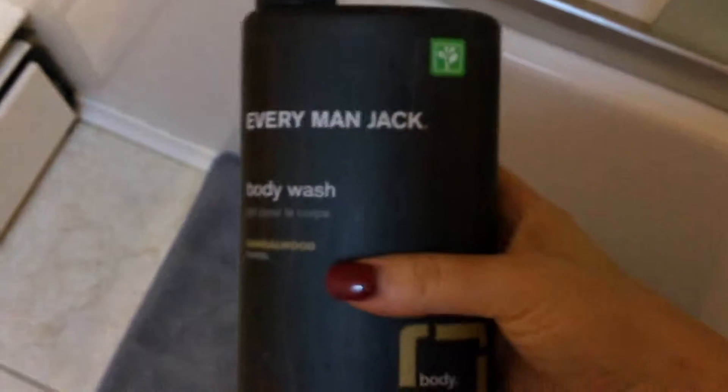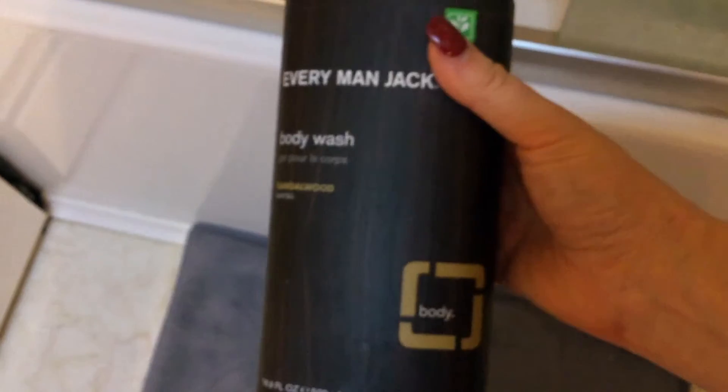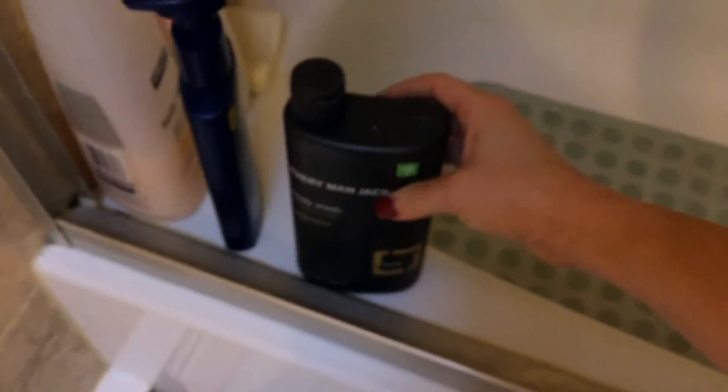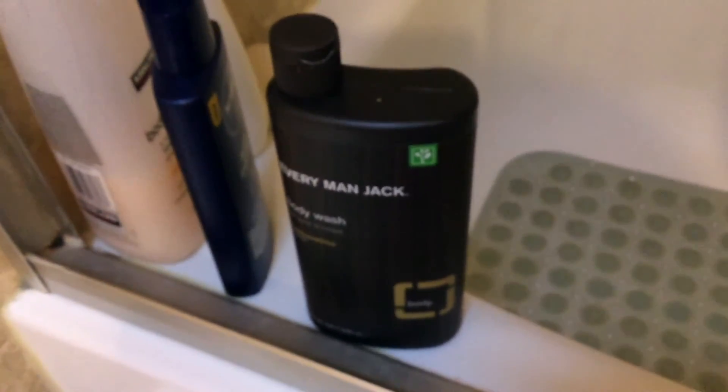It smells nice, and the castor oil in here is great for your skin — a lot of women put it on their eyelashes to soothe and hydrate them. It's a really great ingredient to have in this product. They have other products you can use in the shower as well. It's nice knowing your product is 97% plant derived and cruelty free — this is really the good stuff and it's affordable too. This is Every Man Jack body wash in sandalwood — I hope you guys try it out and love it. Thanks for watching!